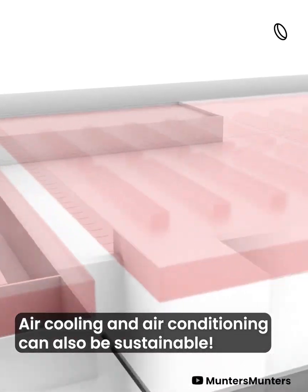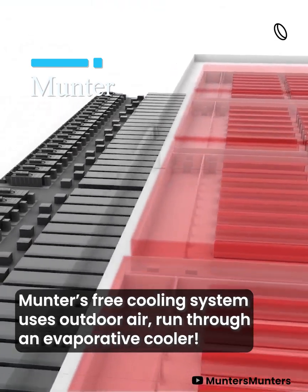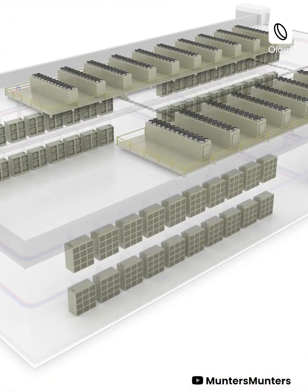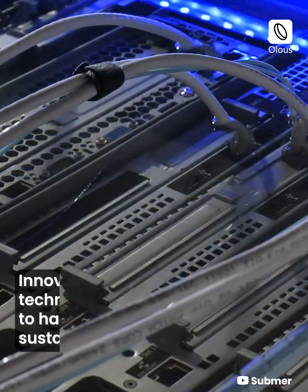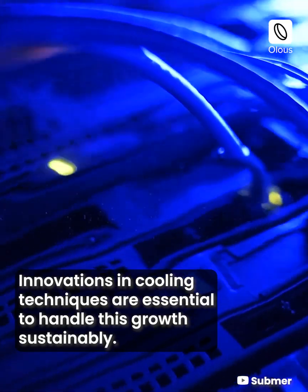Air cooling and air conditioning can also be sustainable. Munter's free cooling system uses outdoor air run through an evaporative cooler. The data center industry is projected to double by 2030, and innovations in cooling techniques are essential to handle this growth sustainably.